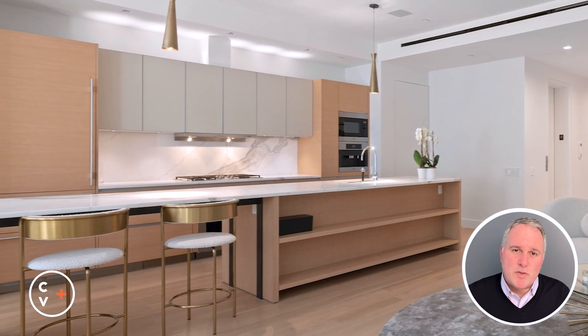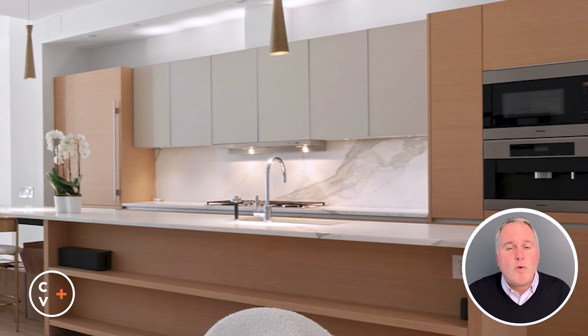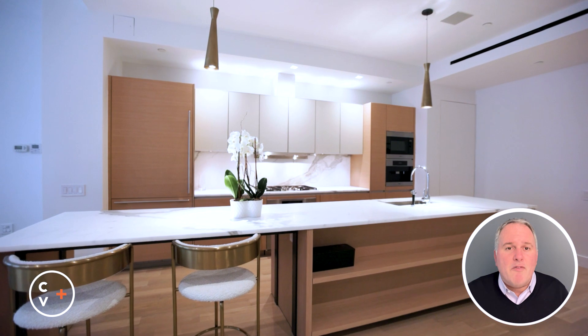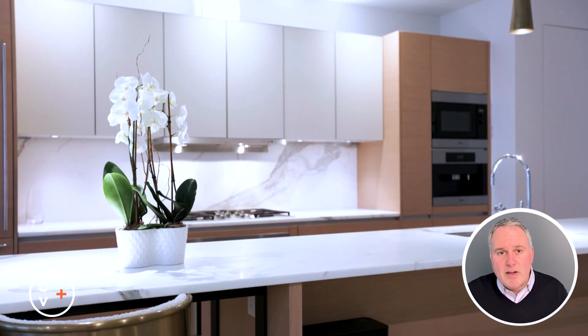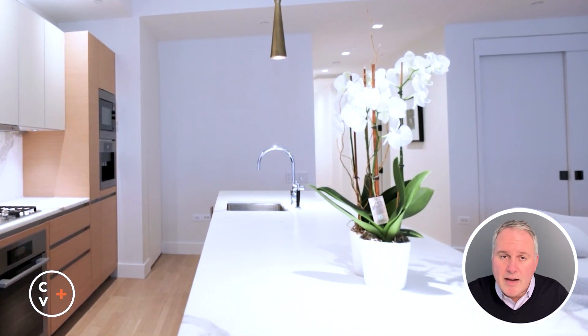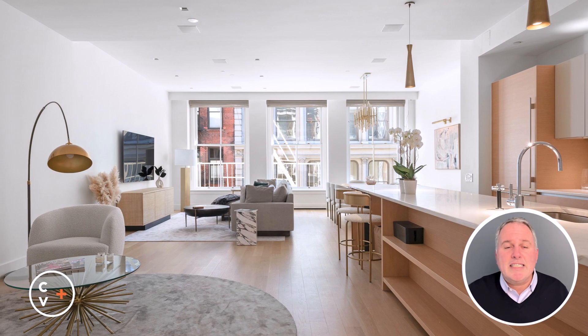Culinary enthusiasts will delight in the sun-drenched kitchen, boasting a light oak Verena island crowned with exquisite Calcutta gold marble. The kitchen is equipped with Miele appliances, including a vented hood, integrated coffee machine, and wine fridge, and it's all complemented by sleek Dornbrock fixtures.